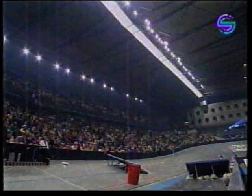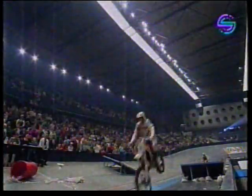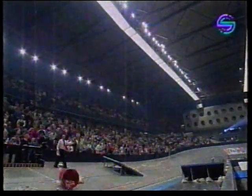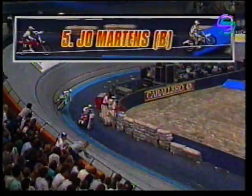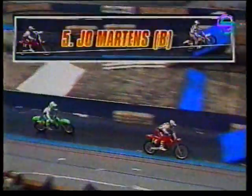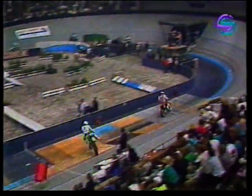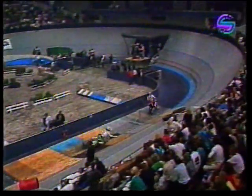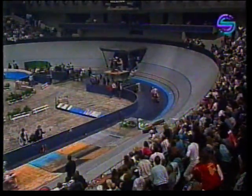Huge jump from Mike Healy — we told you earlier in the programme, that's what he's famous for here in Europe indoors. And somebody getting it all wrong there as they hit the obstacle on the drum. Yo Martins from Belgium — we'll get a look at it once again in slow motion. He thinks there's trouble ahead, tries to avoid the jump and goes down in a bad way.